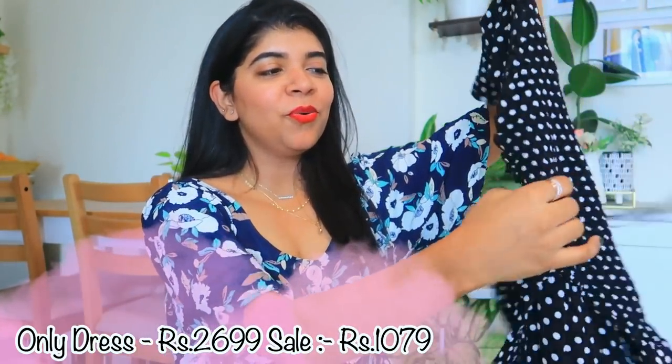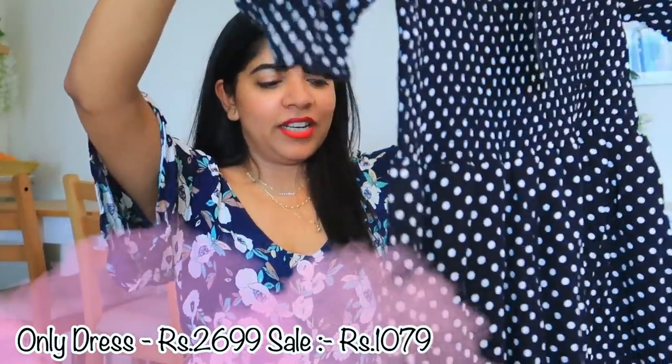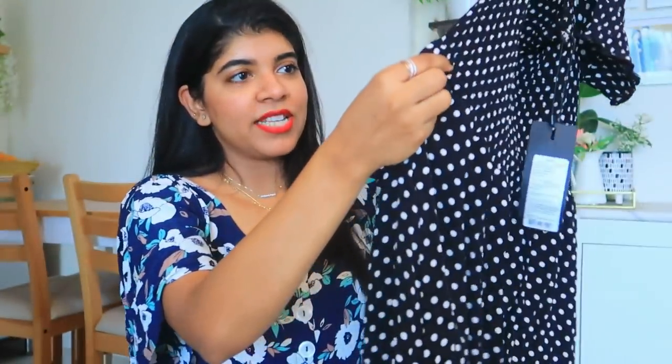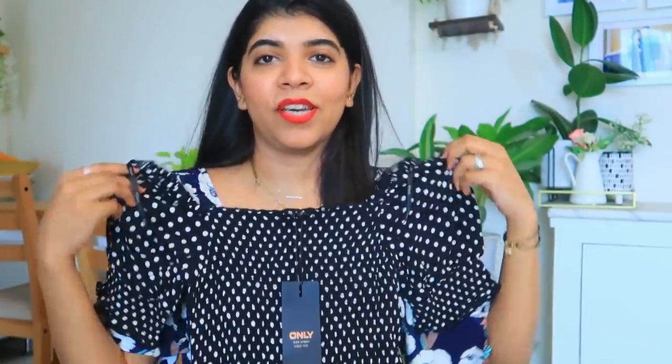The next dress is a polka print dress and it looks very very cute. I had seen the pants but not the dress. This is a mid-length short dress and the sleeves look very cute. It is from the brand Only, size 36. To be very honest, I feel a little kiddish wearing it — it looks cute but I feel like I've put on a child's dress. Do let me know in the comments if you think it looks kiddish.